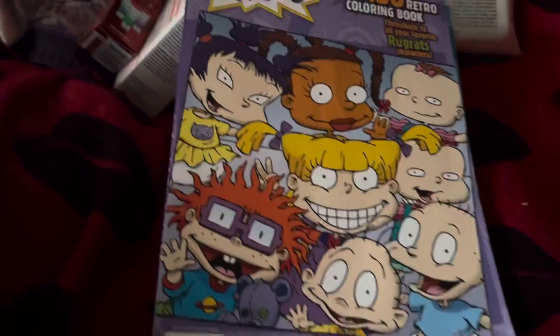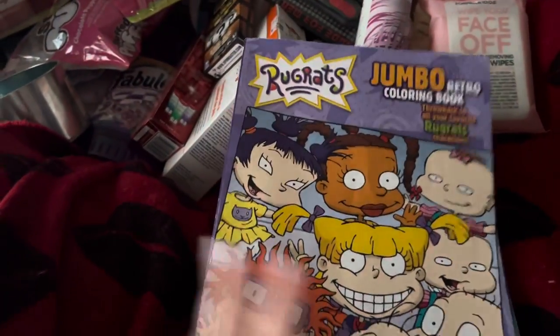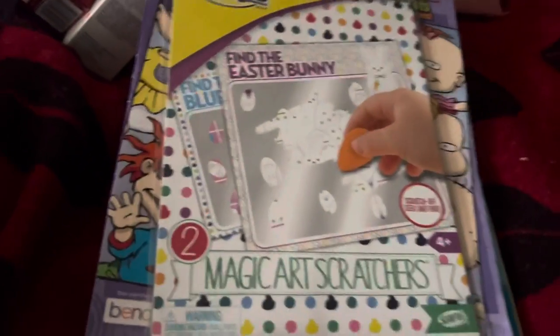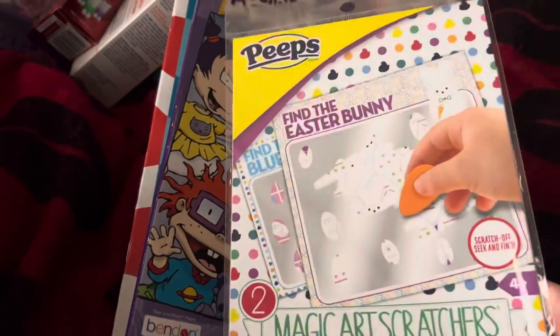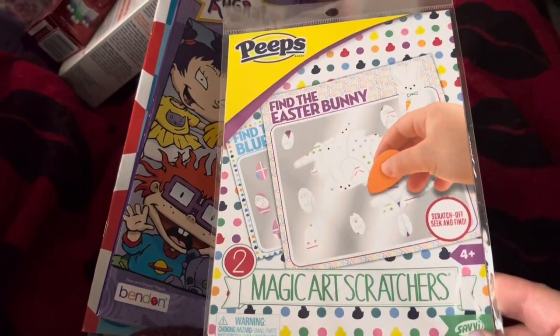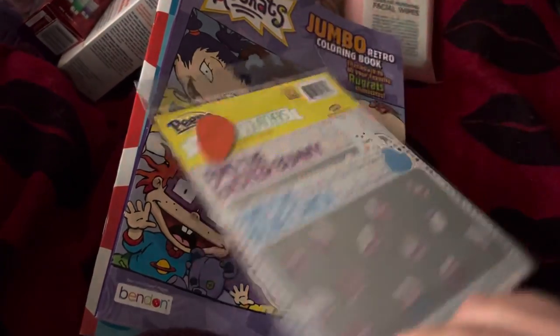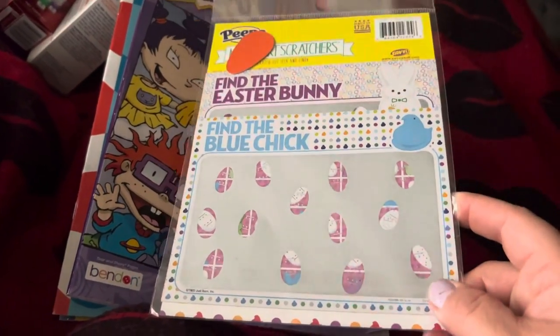I also found the Rugrats jumbo retro coloring book — I was so excited to find that. I grew up with the Rugrats, and my kids watched them too. I found these Magic Art Scratchers — you get two sets. It's find the Easter bunny and find the blue chick. They had about three different ones you could get.